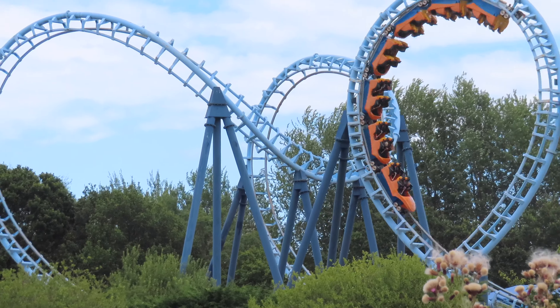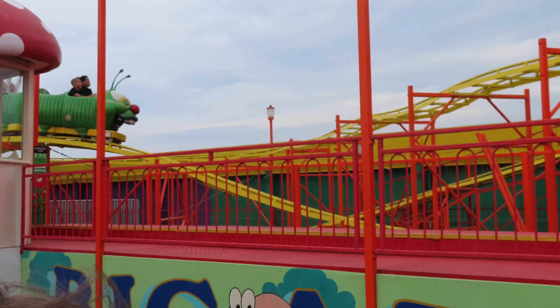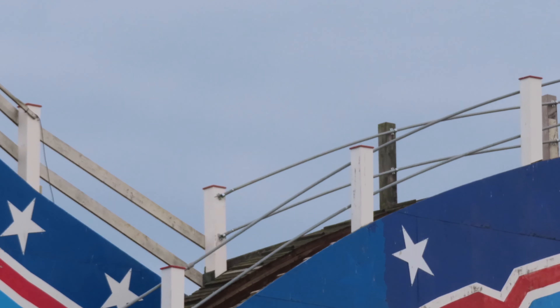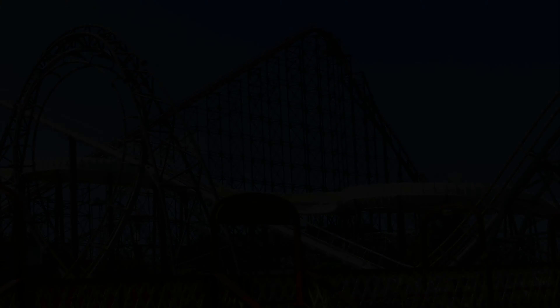Number 11 is my 90th roller coaster credit but my least favourite on this list. It's Family Star at Great Yarmouth Pleasure Beach, a Fabri spinning coaster. After riding Rock and Roller at Botton's Pleasure Beach I wasn't really expecting much. However, Family Star was a lot more bearable, but I'm still not a fan of that model of ride.